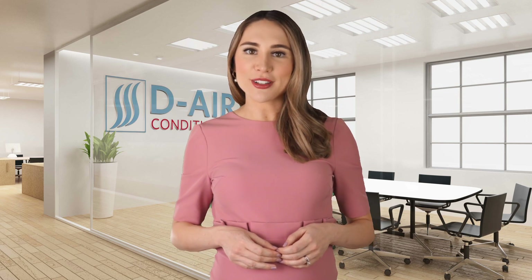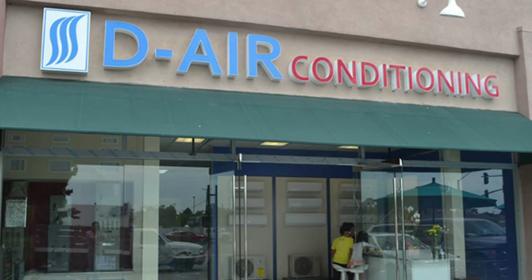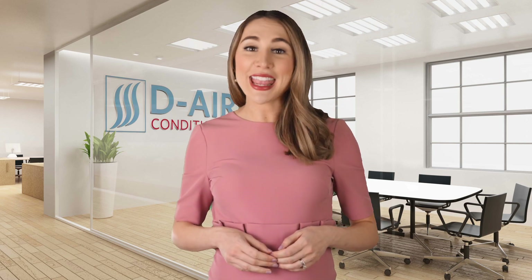At D-Air Conditioning, we are the mini-split experts, offering the top 12 best brands on the market. Stop by our showrooms in San Jose and Orange County, California. Our team of ductless mini-split pros are ready to help you through any project. From all of us at D-Air Conditioning, thanks for watching — now go build that perfect ADU.